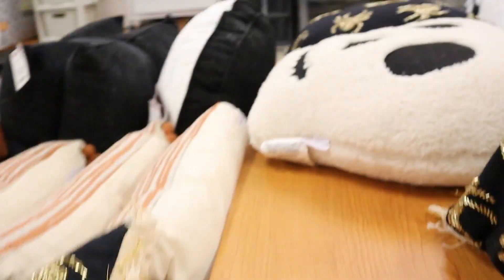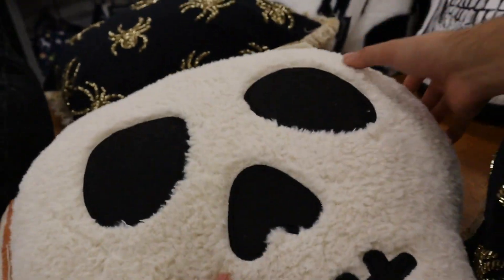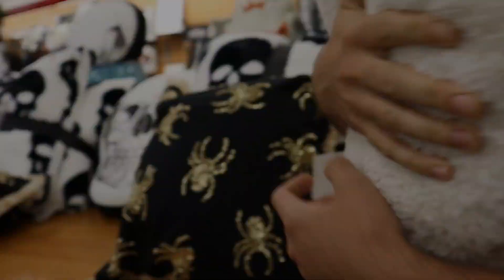Look at these pillows — oh my god, look at that pillow for Halloween. It's not even Halloween time yet, but that's actually really nice. I kind of really like it — it's soft too.